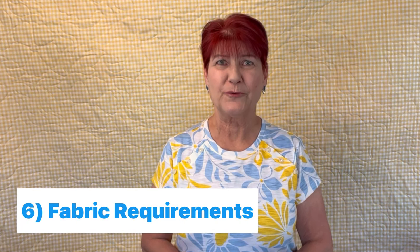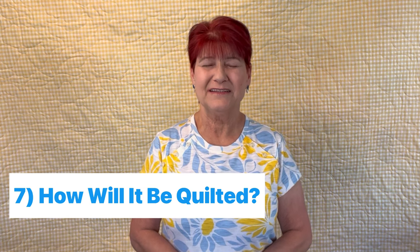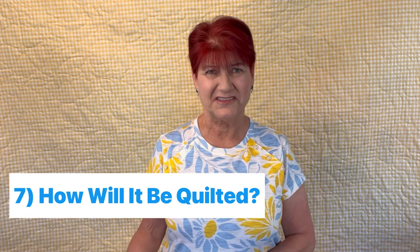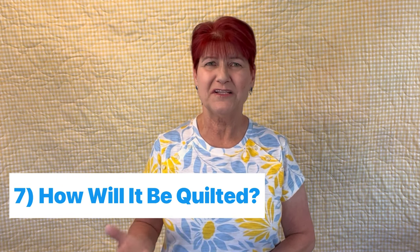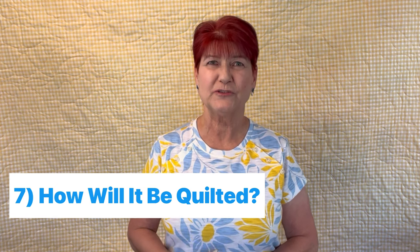Next, consider the fabric requirements. Will this require you to purchase additional fabric or can you use some from your stash? Will it need a pre-cut or can you use yardage? Could you even use scraps? Will it require extra yardage for fussy cutting or directional fabric? Will you need to purchase additional fabric for borders or sashing? Also related to fabric is long arming — are you going to send it out to a long armer or DIY it yourself? Factor in that time when deciding whether to purchase the pattern.